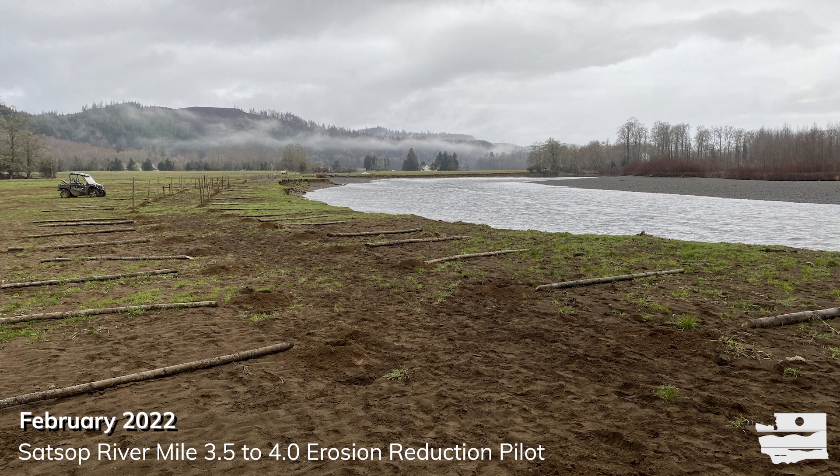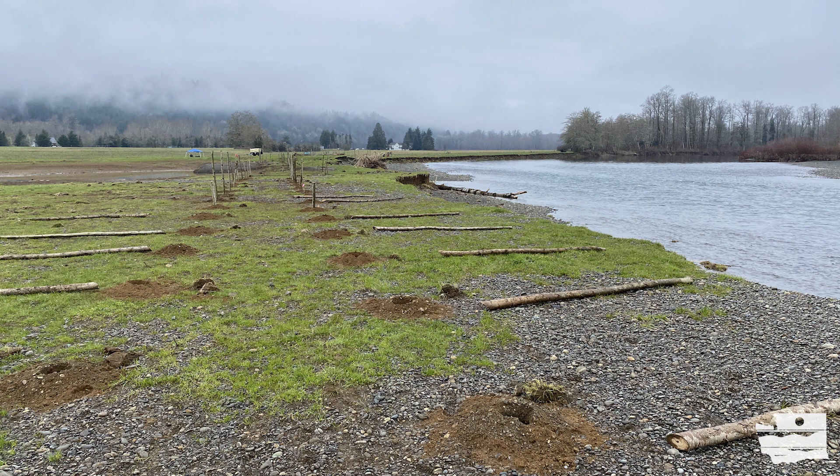The Office of Chehalis Basin has invested in projects that have dual flood reduction and ecosystem benefits. In Grays Harbor and Lewis Counties, two erosion management pilot projects have been completed.